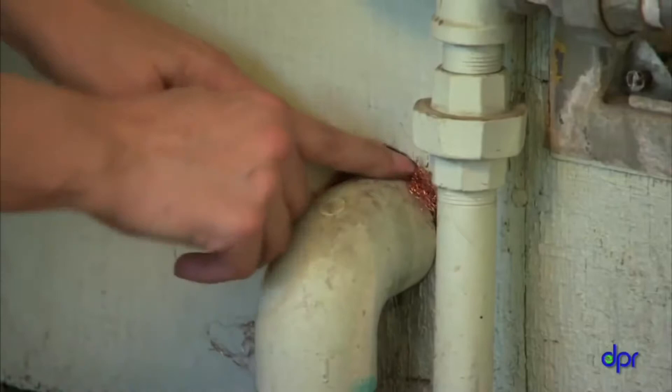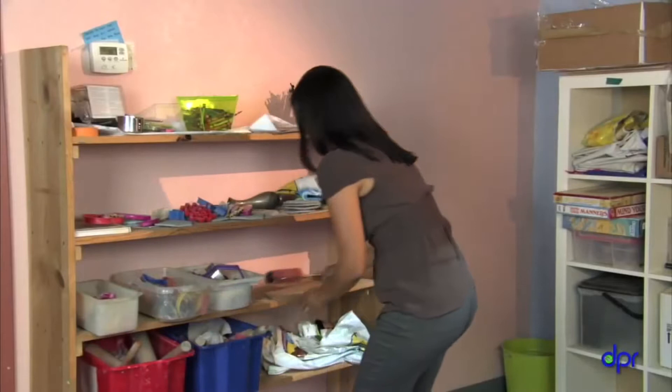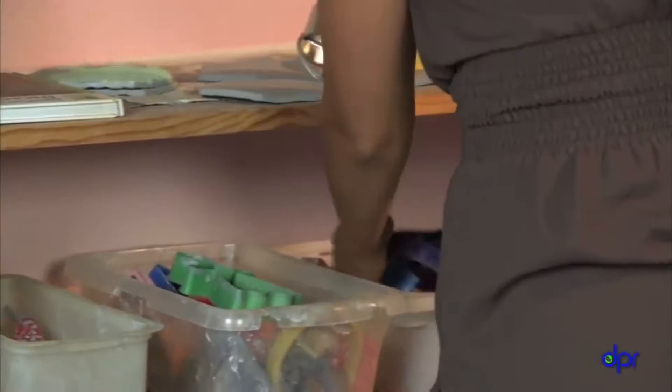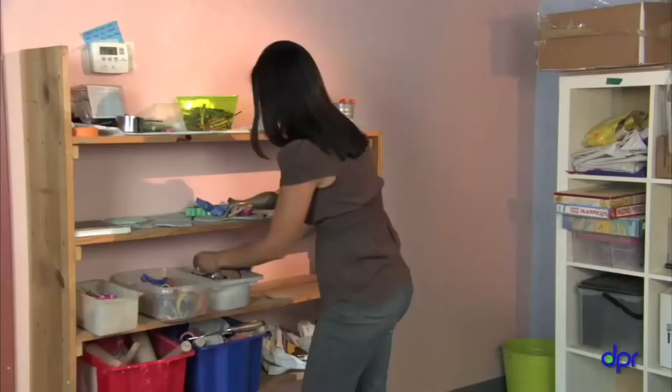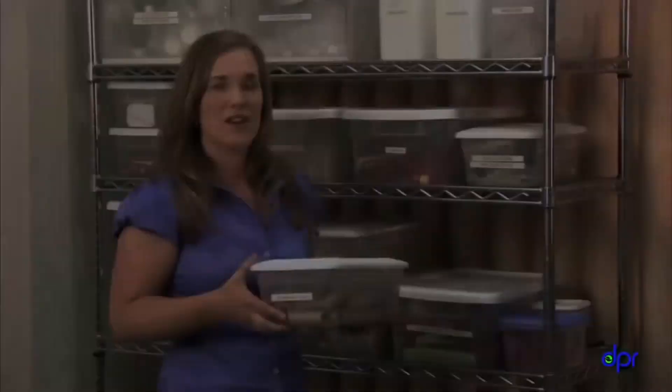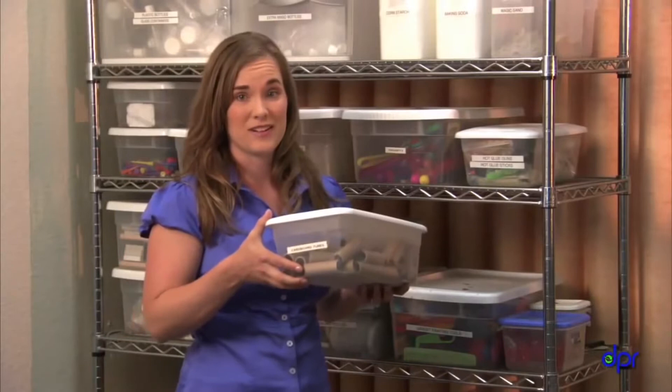Seal the gaps around pipes with flexible sealant and some copper or steel mesh. Rodents can chew through the sealant, so you'll need to fit the mesh in the gap and then use sealant to hold it in place. Pests come into your center looking for food, water, and shelter. You can make your center less welcoming to pests with some easy changes, like getting rid of clutter. Plastic boxes with good, tight-fitting lids are great for organizing supplies and keeping pests out.